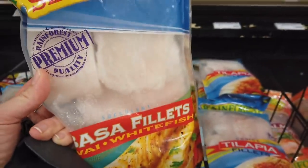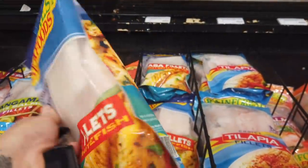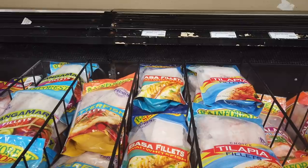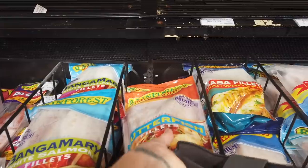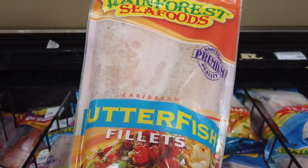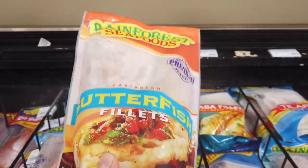Some people aren't that picky, but I will never buy basa fillets. I'd rather go for Caribbean water fish, which costs almost the same and you get more in the pack. This is a Caribbean water fish, so you know it's clean and safe to eat.